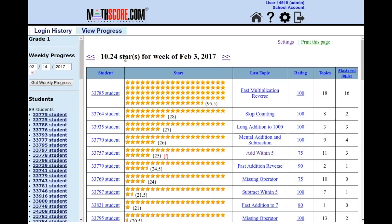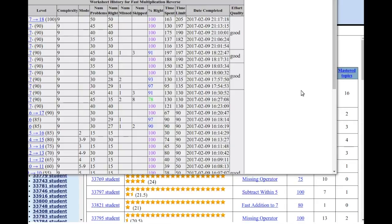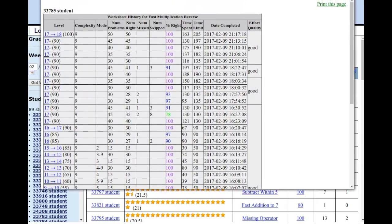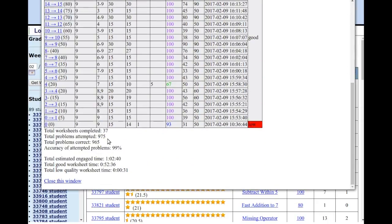The goal of this view is to give you a very concise summary of student activity. I can see how many stars each student earned, the last topic each student worked on, the rating they got, the number of topics worked on, and the number of mastered topics. If I click on the rating, I can see the precise worksheet history for that student's work on the last topic attempted. You can see that on February 9th, this student achieved a rating of 100 on our Fast Multiplication Reverse topic. At the bottom, I can get a high-level summary of all worksheet attempts for that topic.